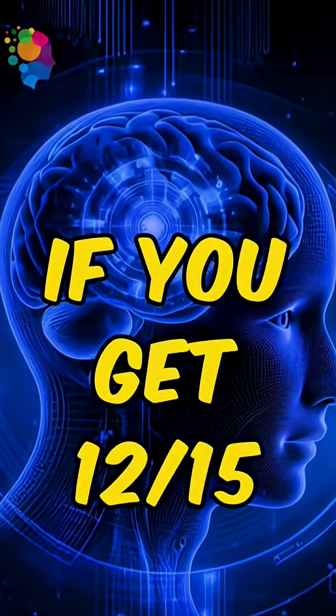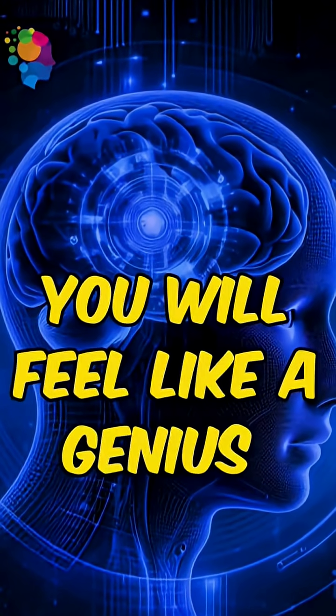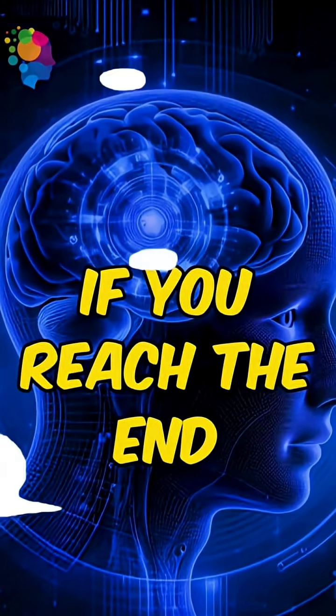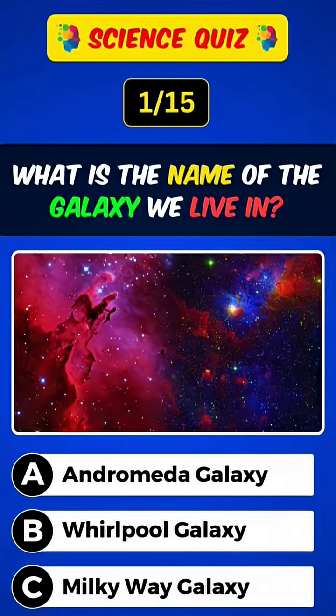Science quiz — if you get 12 out of 15, you are a science genius! You will feel like a genius if you reach the end. What is the name of the galaxy we live in? Answer: C, Milky Way Galaxy.